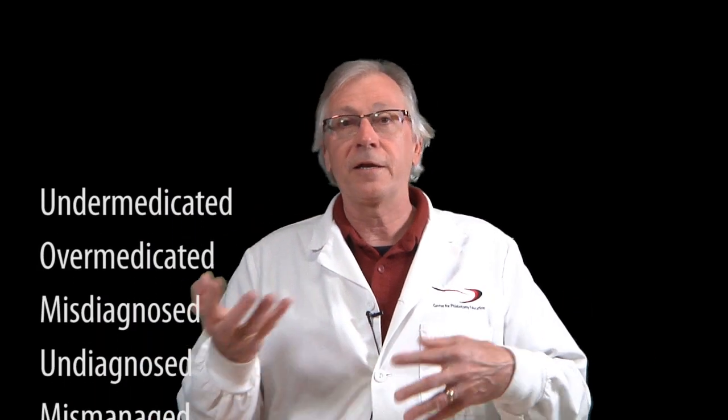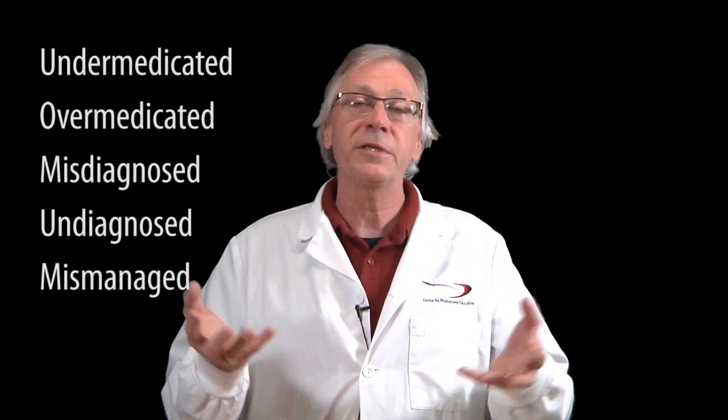Or worse yet, maybe the patient comes in with a really critically low potassium level, but because they're allowed to pump their fist, the laboratory reports out a normal result. And they don't get treated for something they should be treated for. So they get under-medicated, over-medicated, misdiagnosed, undiagnosed, mismanaged.